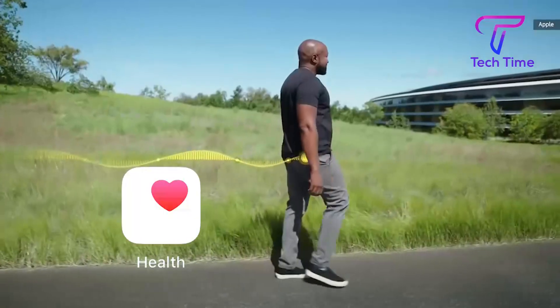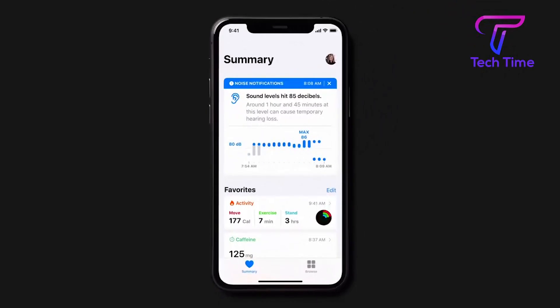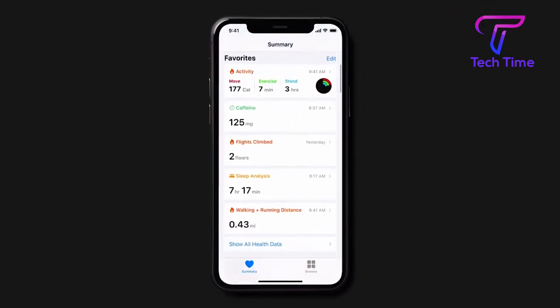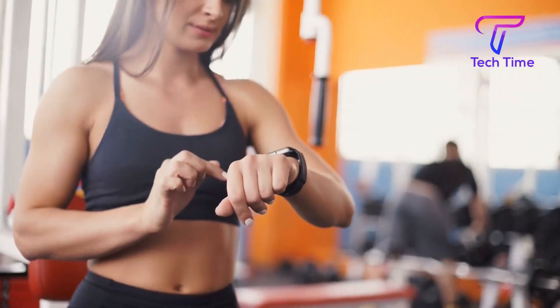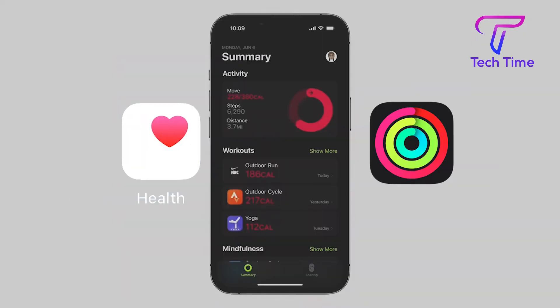Almost 10 years ago, Apple's health app was nothing more than a basic step tracker. Since then, it has developed into a powerful tool integrating various sensors, wearables, and other health and fitness apps to track data. Recent rumors suggest that Apple plans to expand its health and fitness service this year.